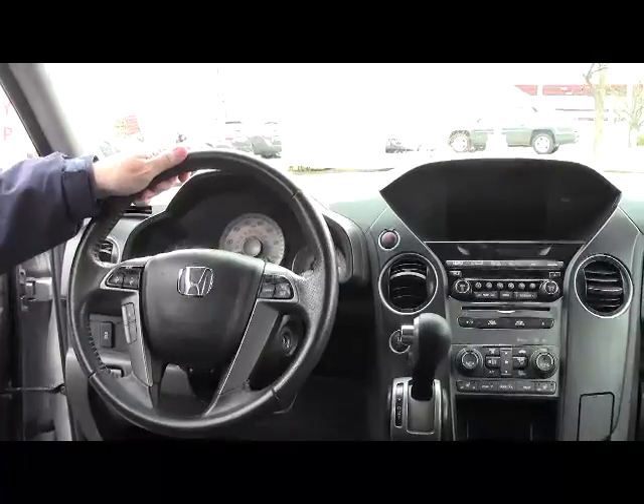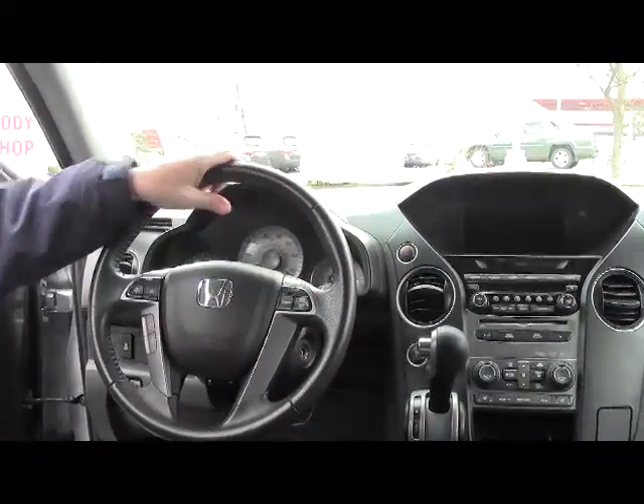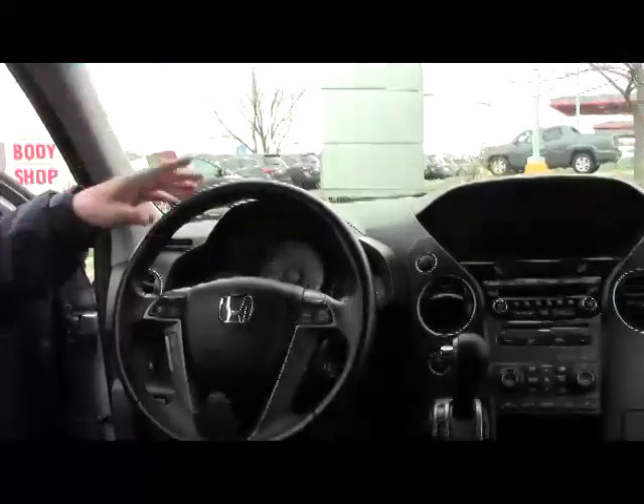On the interior, you have safety for everyone: reduced-force driver and passenger side airbags, side impact airbags, and side curtain airbags for the first, second, and third row.